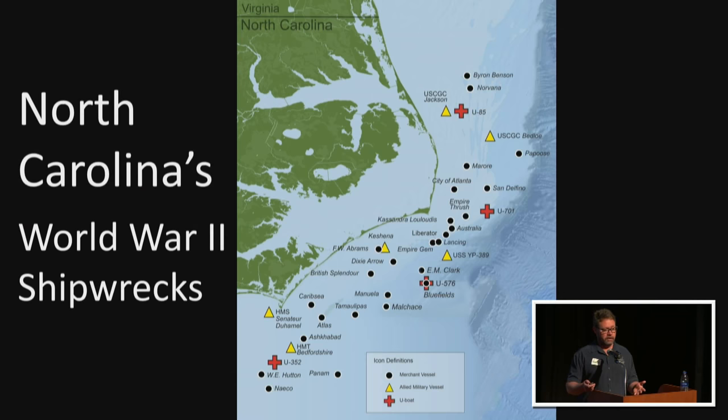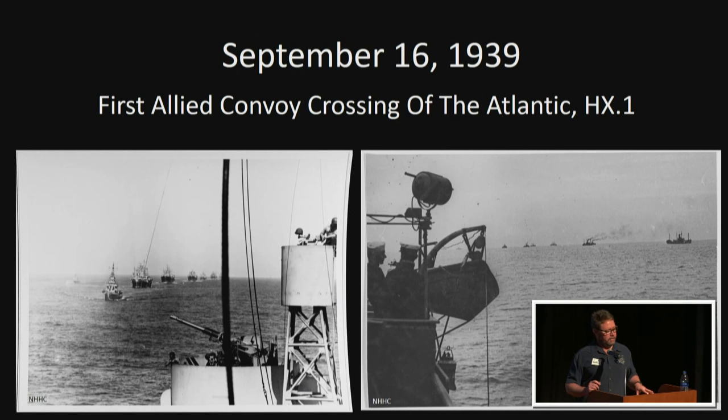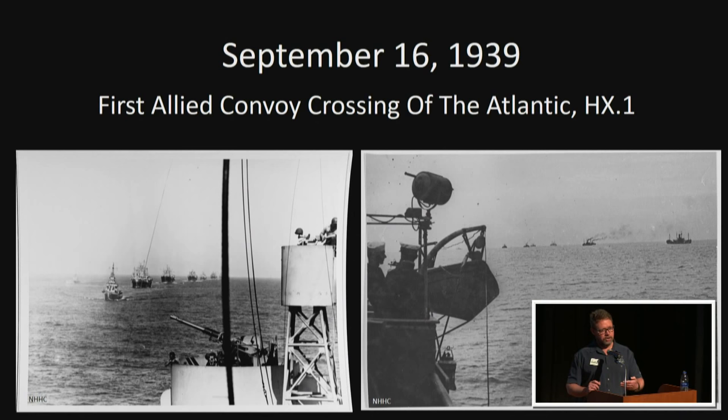The Battle of the Atlantic was the longest protracted battle of the entire war and it began on the very first day — September 3, 1939, when war was declared in Europe. The first casualty was the SS Athenia, sunk by U-130 in the North Sea. Convoys from North America supplying food, petroleum, oil, gas, and war materials to the Allies in Europe were absolutely critical, beginning just days after war was declared on September 16, 1939.